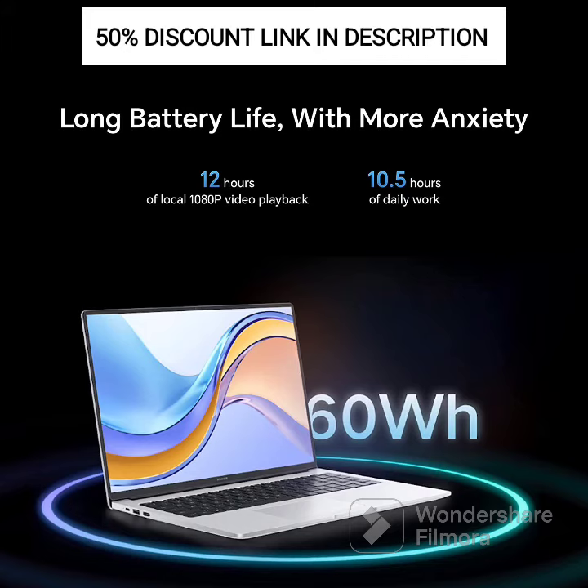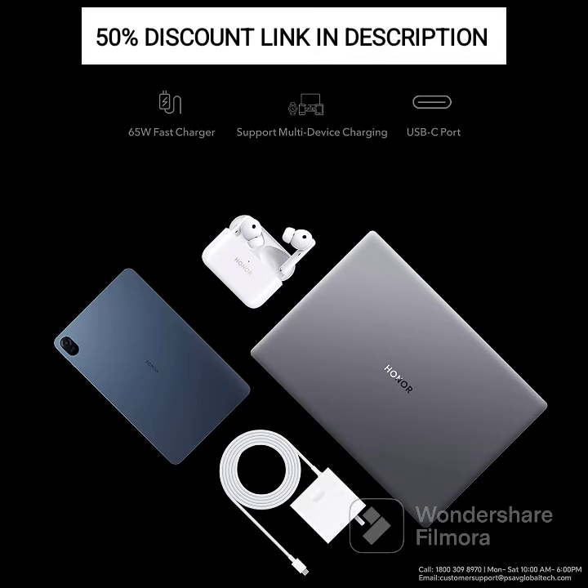With its lightweight and portable design, the MagicBook 15 is suitable for professionals, students, and anyone who needs a reliable and stylish laptop for work, study, and entertainment. Overall, the Honor MagicBook 15 combines performance, design, and convenience, making it a great choice for users looking for a powerful and portable laptop.